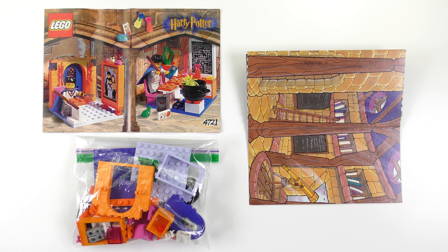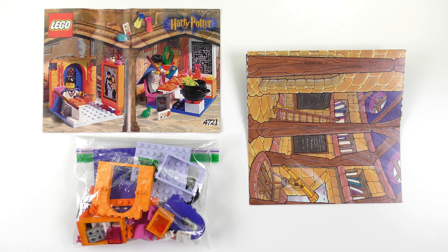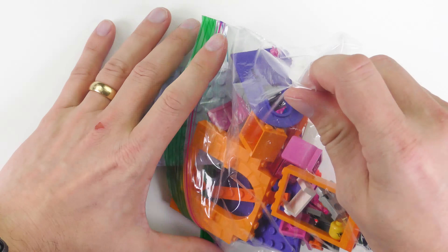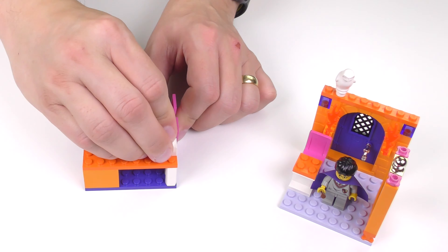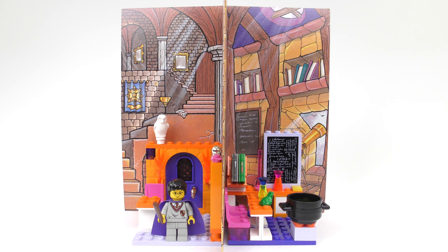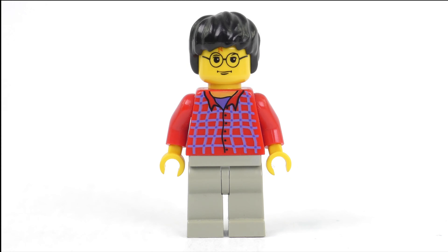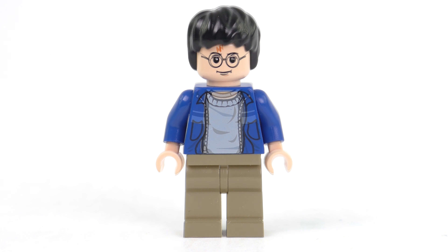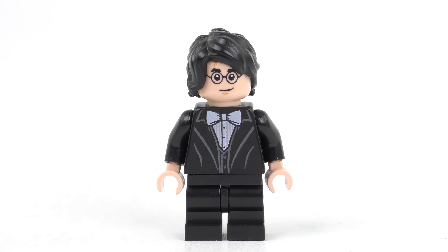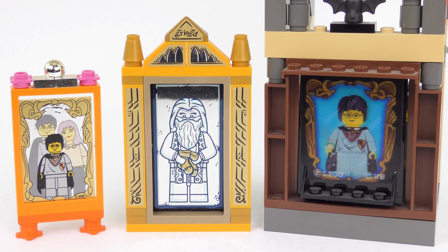Hi LEGO fans! You've been asking for more old LEGO Harry Potter set reviews and today you're in for a treat. They really don't get any older than this. Dating all the way back to 2001, today I'm going to be unbagging, speed building and reviewing set number 4721 Hogwarts Classrooms from LEGO Harry Potter. We'll also be taking a journey through time examining almost 20 years of LEGO Harry Potter minifigures, and we'll be taking a look at every LEGO Mirror of Erised.